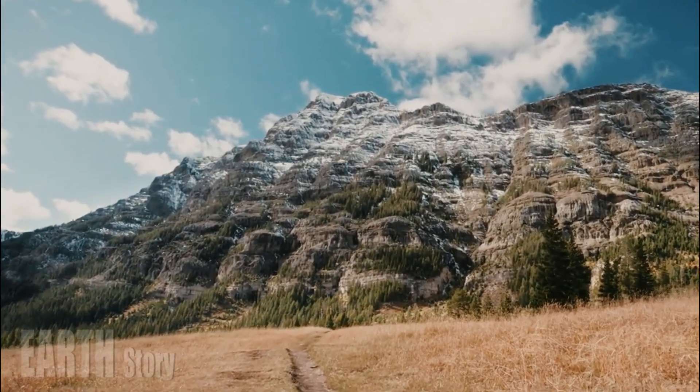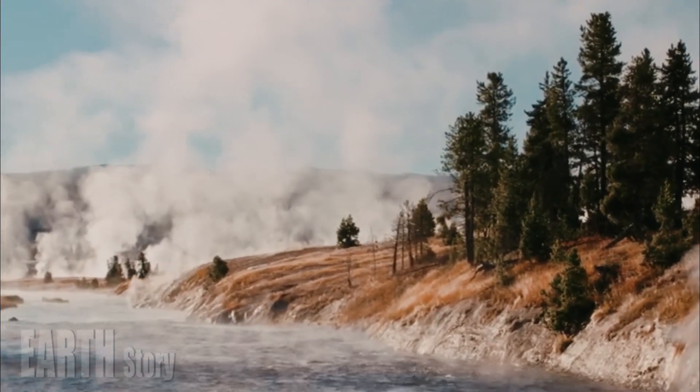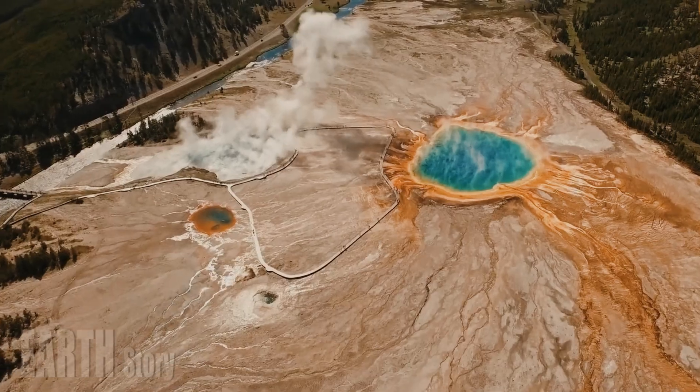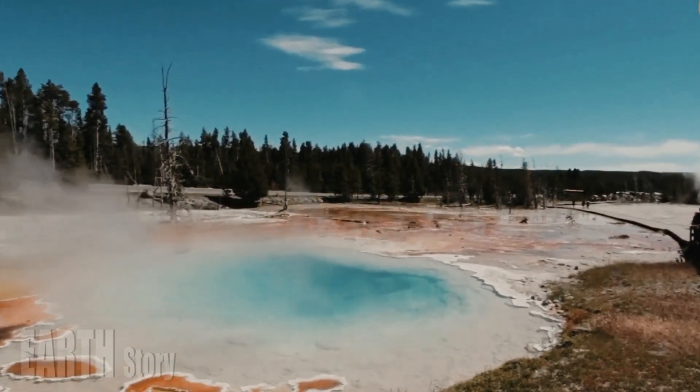In the new study, published in Nature, the researchers turned to a methodology known as magnetotellurics to more accurately map the extent of the magma beneath Yellowstone. Magnetotelluric instruments measure electrical and magnetic variations in Earth's crust.